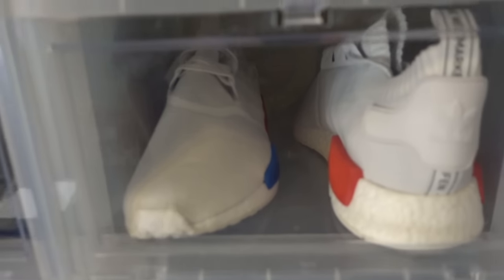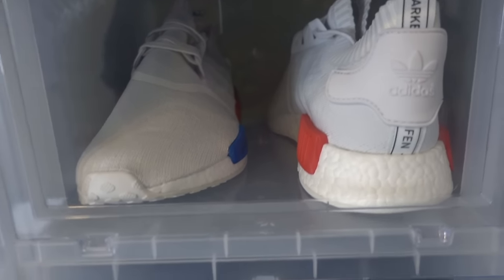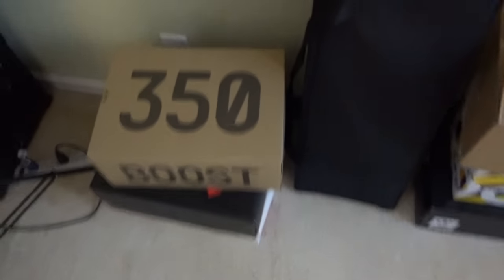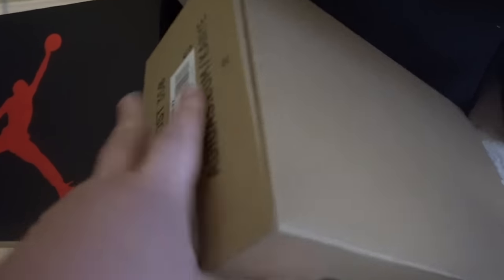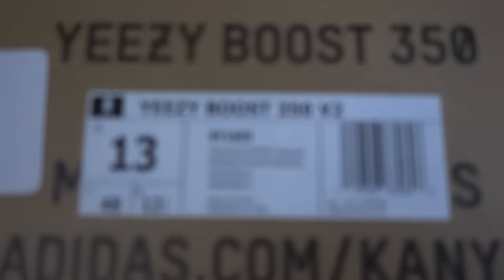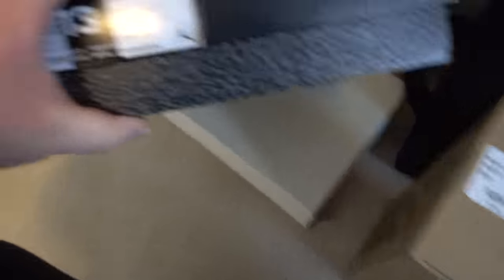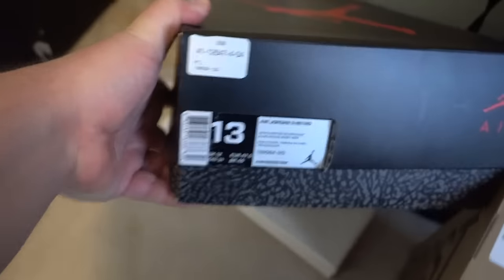My 11s are off limits. I'd be willing to do the NMD OG Primeknit all white size 13 up for trade. The tri-color NMD black Primeknits up for trade. I have a size 13 350 Copper up for trade, DS. Air Jordan 3 Fire Reds DS up for trade — you know what they look like.